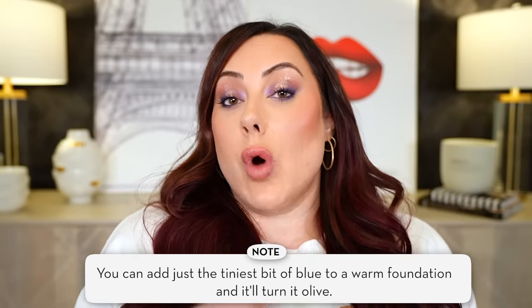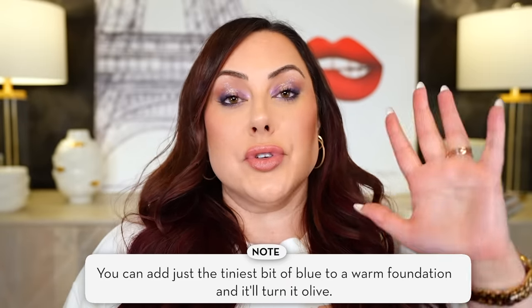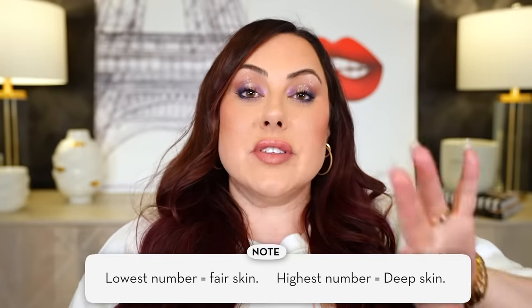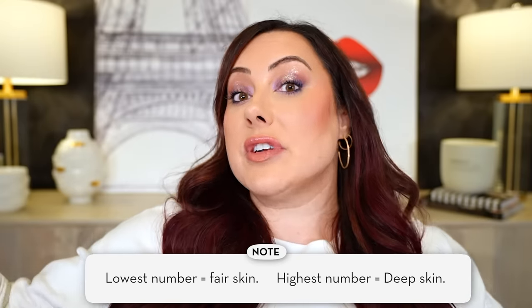So what does all of this undertone knowledge mean when it comes to picking your foundation? When you go to shop, look for the labeling system most brands use: C for cool, W for warm, or N for neutral. Most brands don't have O for olive, which is frustrating. If you have olive skin, get a warm foundation and add just the tiniest bit of a blue mixer — I like the LA Girl one, I'll link it below. Adding that small amount of blue to a warm foundation will turn it olive.